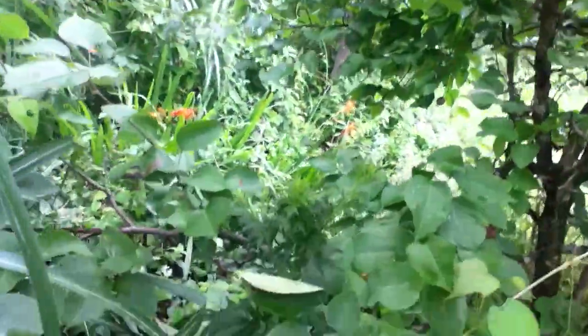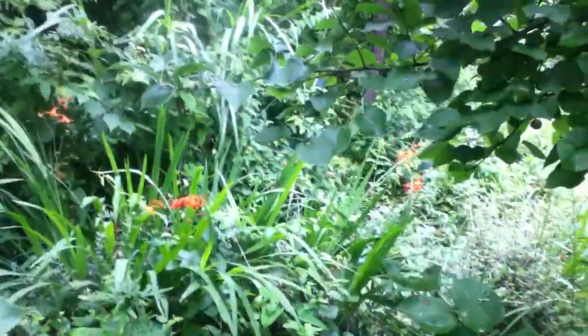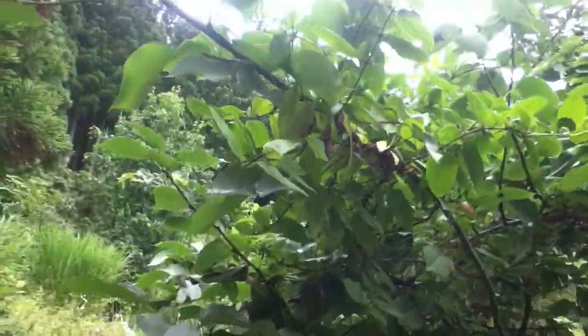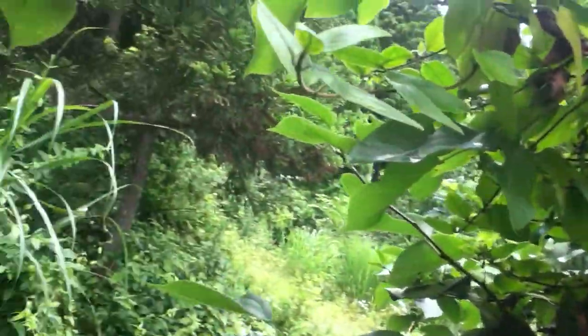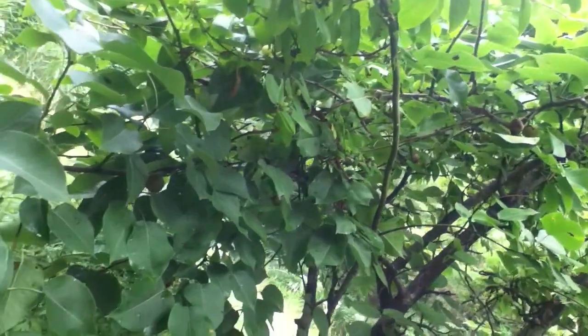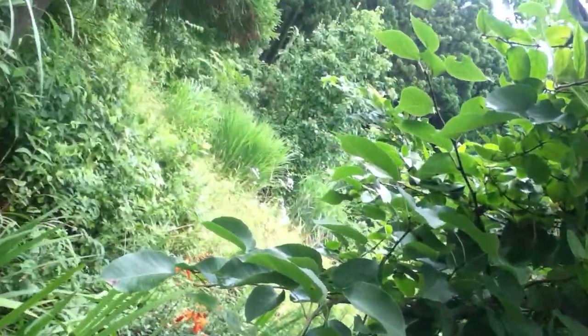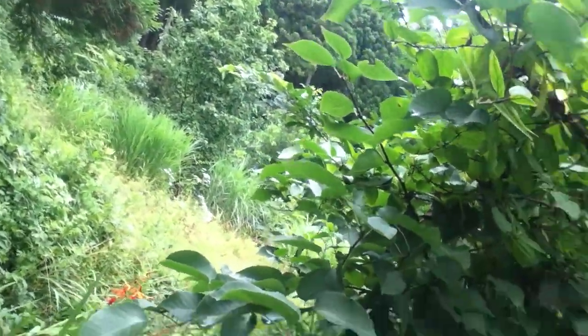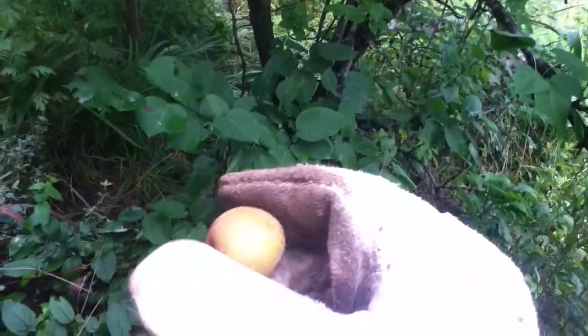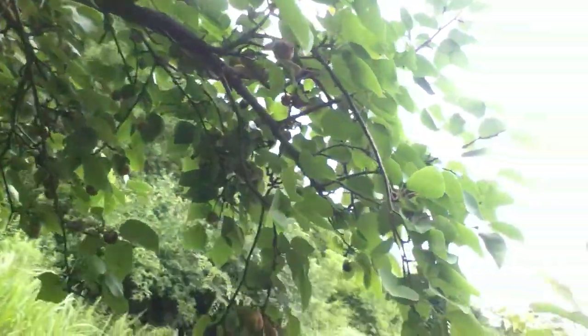Wild pears, I'm not sure. It's kind of cool. I don't know if these are ready yet. Definitely pears, but they're really small. So I don't know if this is wild or just not ready.